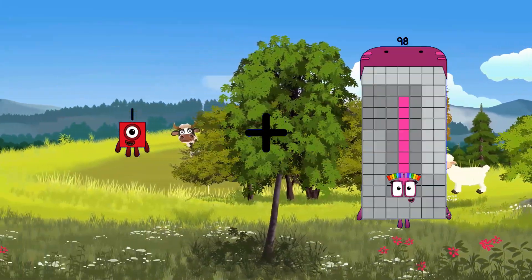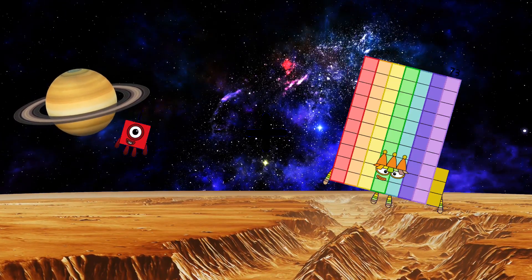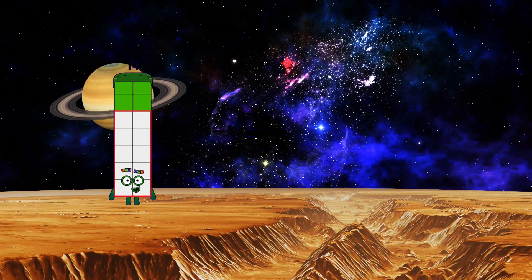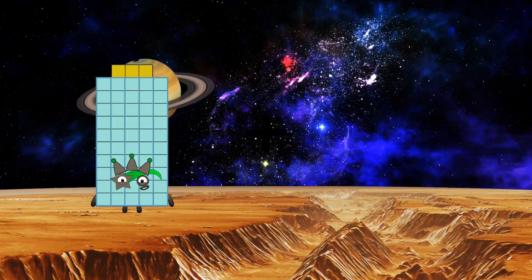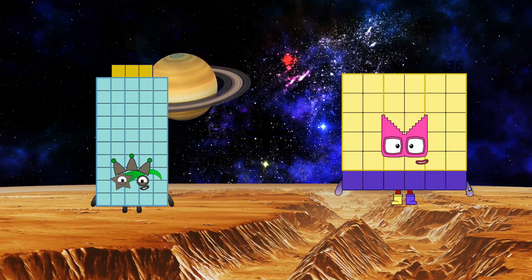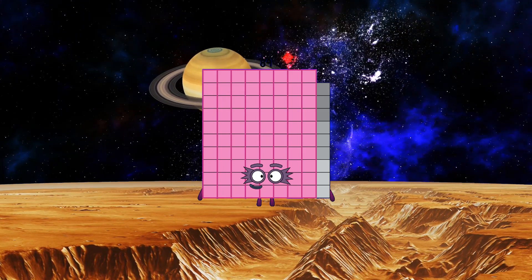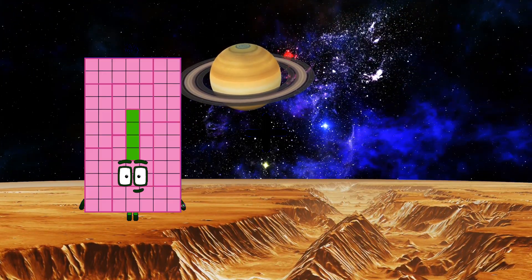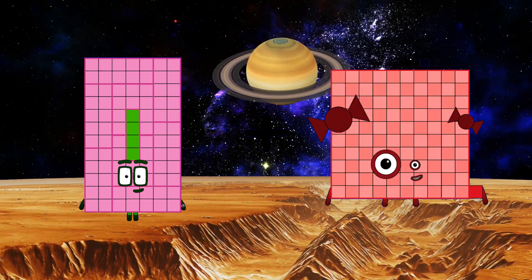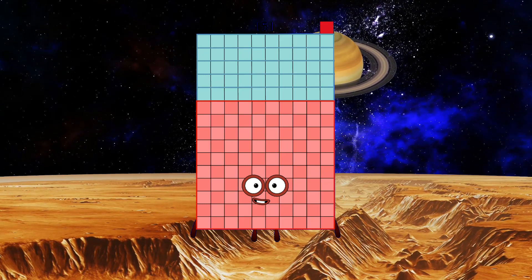1 plus 73 equals 74. 53 plus 36 equals 89. 84 plus 67 equals 151.